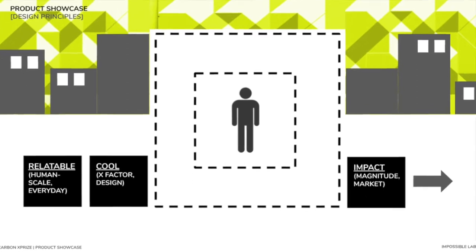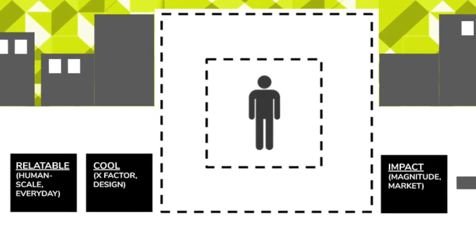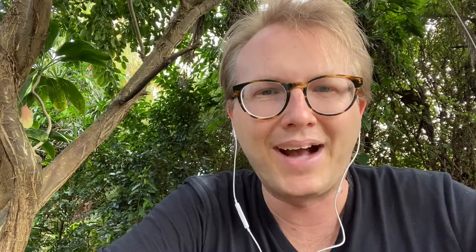We were really looking for something that hit these three variables of desirability, cool factor, relatability, and impact. With calcium carbonate, it's something that's used in a whole wide range of different industrial uses — from paper as a whitener, to building materials, to toothpaste.